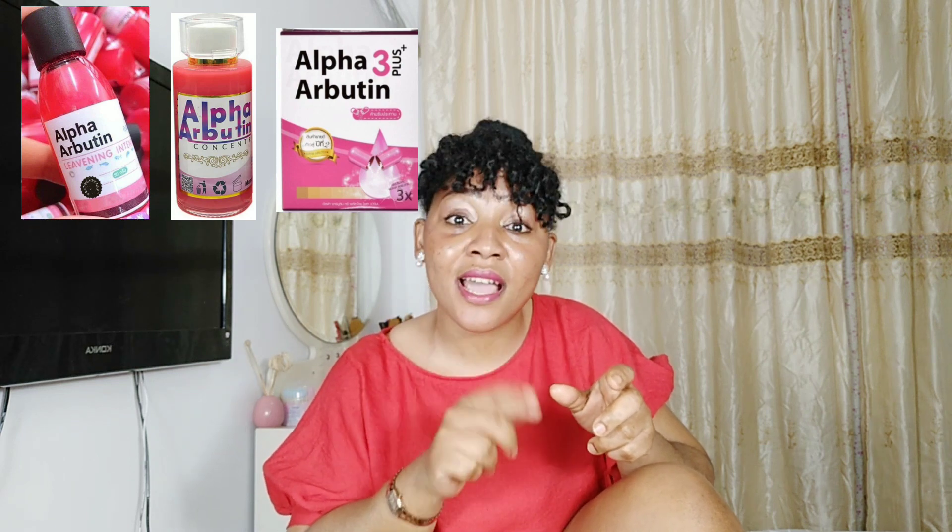If you want to triple the effect, use those two serums together and add the Alpha Butene 3 Plus Whitening Capsule into it. If you want it extremely lightening, use the two serums together and go for the alpha butene powder itself — it is a water-soluble compound. Dissolve it in distilled water, and once well dissolved, add it into the body lotion or whatever base cream you want, mix it well, and that is it. That is how you activate the whitening effect of the Alpha Butene 3 Plus Collagen body lotion.